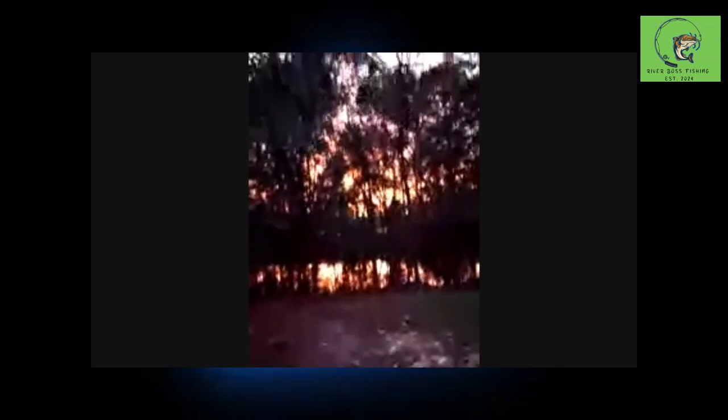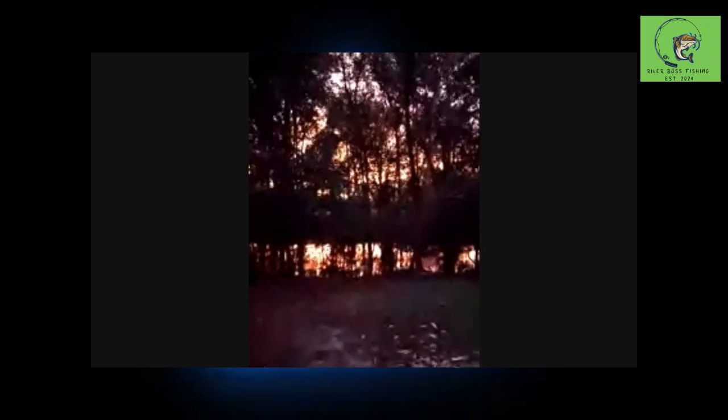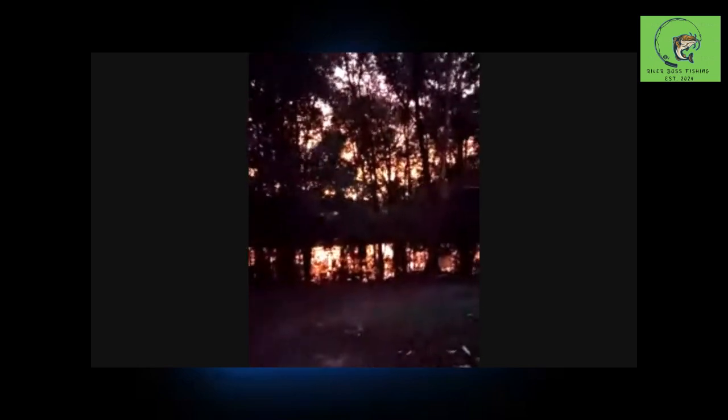Y'all, ain't that beautiful? I love it out here y'all. Ain't that beautiful - the sunset on the water in the backyard. Ain't that just beautiful.